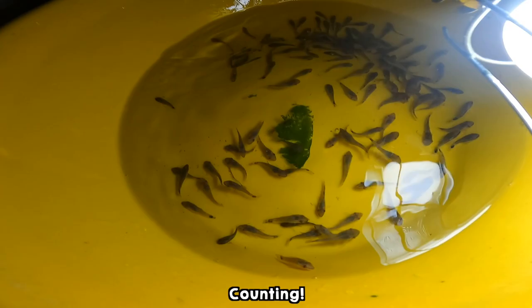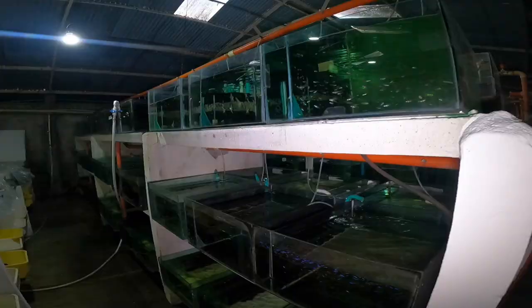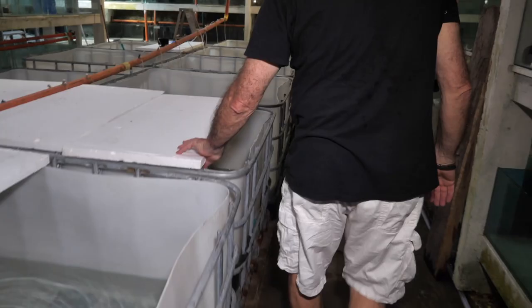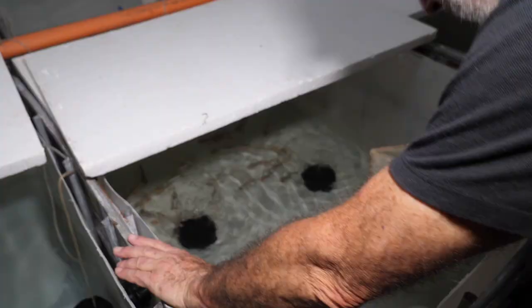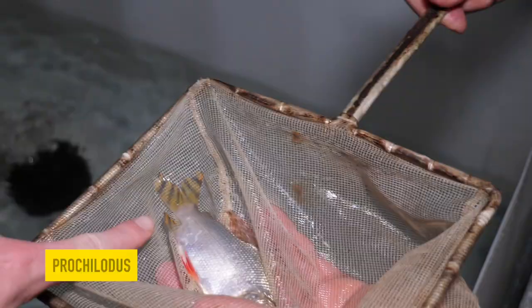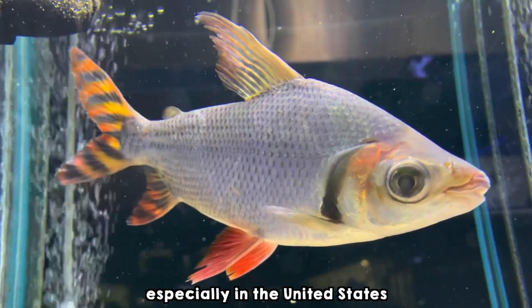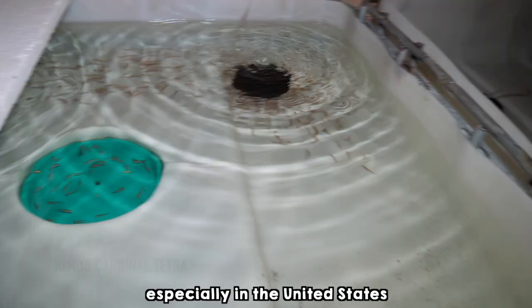They only have a few different species in this section because they've actually saved up these fish. Here are Prochilodus — the red-fin. Look at that tail — it's all striped. There are three or four species like this and they're very much in demand, especially in the United States. And these are jumbo cardinals.